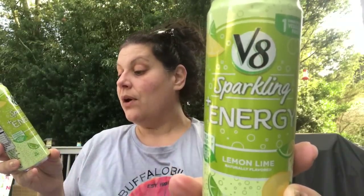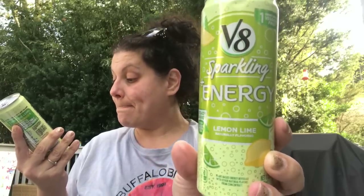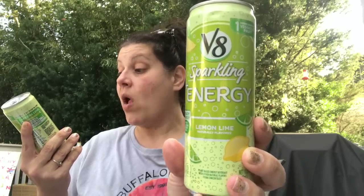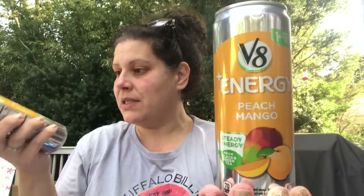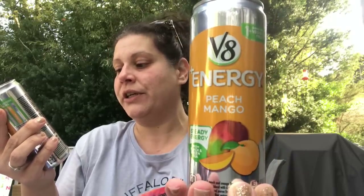I found these for my husband — this is a V8 sparkling energy in lemon-lime, 11.5 fluid ounces, good until December 2020. I got three of them. It says steady energy from black and green tea, only 50 calories a can, 10 total sugars, and vitamins. Then I also found this V8 energy in peach mango — also good until December. Steady energy from black and green tea, 70 calories per can, 16 total sugars, and a bunch of vitamins. Those are for my husband for work.